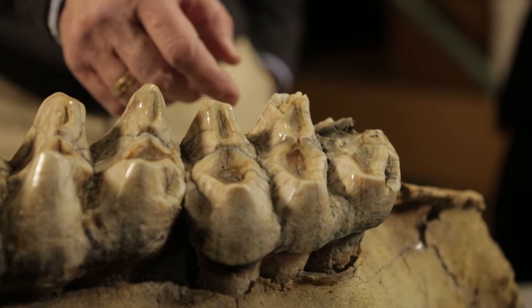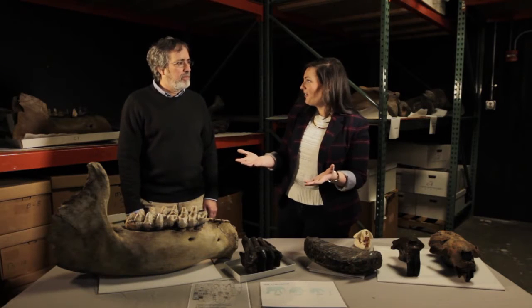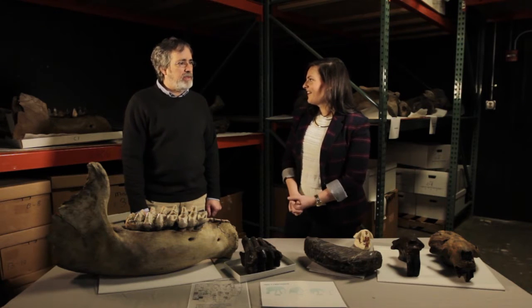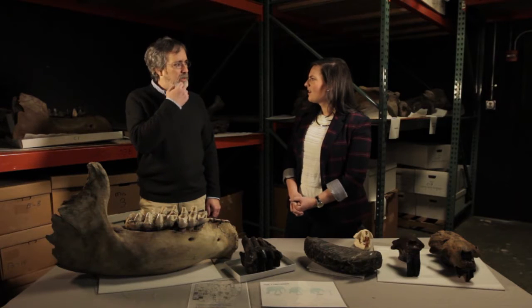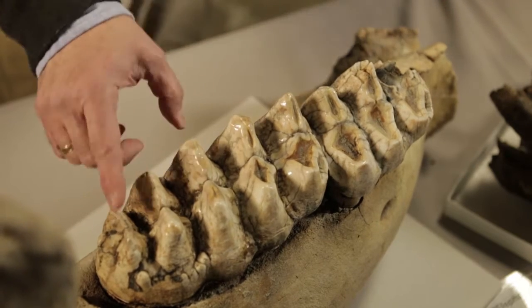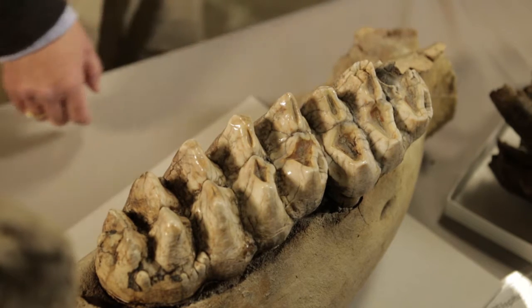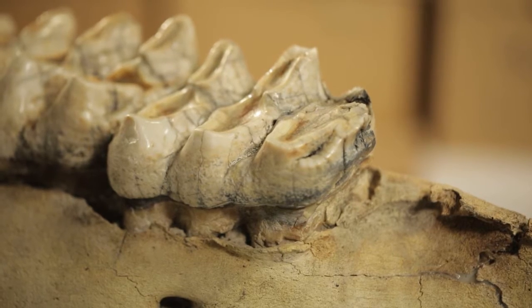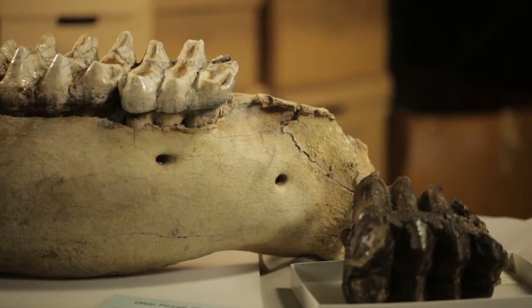Looking at this mastodon jaw — if you think of our teeth, we lose a baby tooth and a new permanent tooth grows in straight below it. But for these animals, the tooth erupts in the back of the jaw and slowly moves forward during its life. As the tooth wears down, it starts breaking apart and falls out the front, bumped up by a new one. Elephants — mammoths, mastodons, and modern elephants — have a predetermined number of teeth: six on each side of the jaw and skull. When the animal runs out of teeth, it dies of starvation.